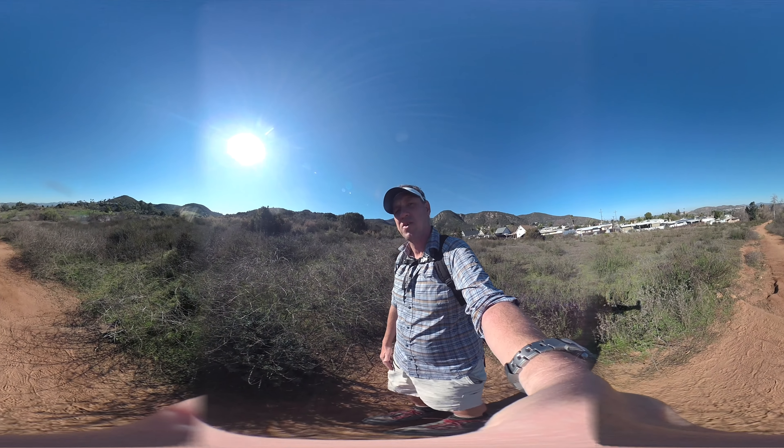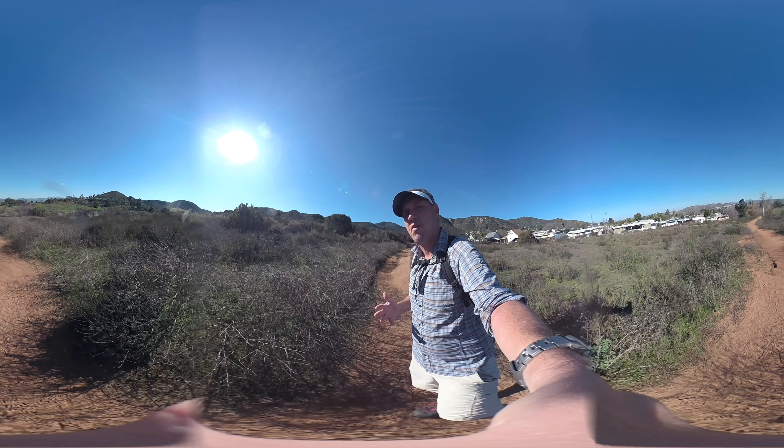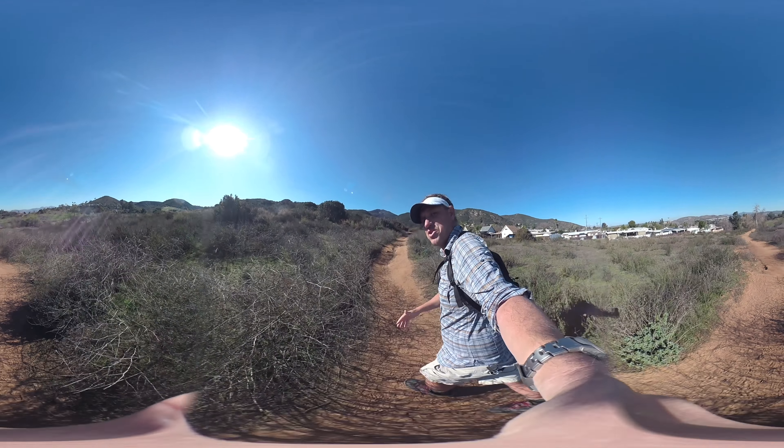Let's go. Let me show you the turn-by-turns. And if you want to do the hike, make sure you go to hikingguy.com where I have all the maps and parking information and all that fun stuff.